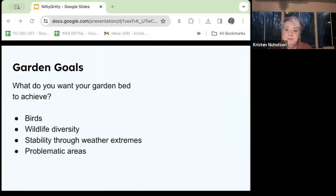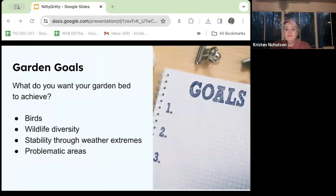Getting right to it — our garden goals. When we first start thinking about building a new garden bed, we usually default to what's most pleasing to our eyes. We want color, texture, and for many people edibility is an important factor. When you're looking to build a native plant bed, there may be other considerations. What are your main drivers for installing this bed?